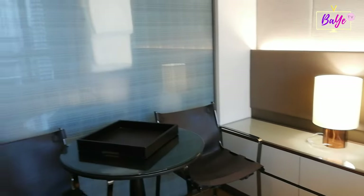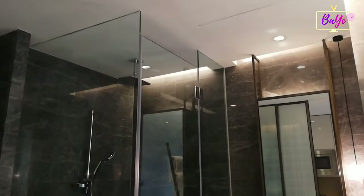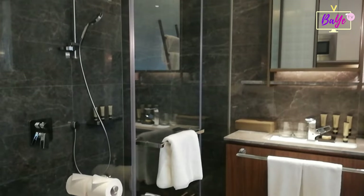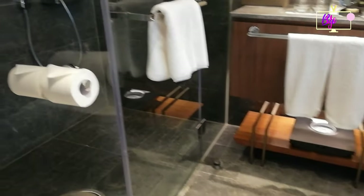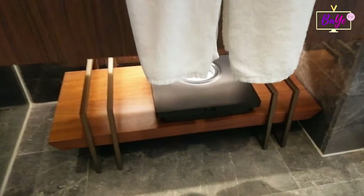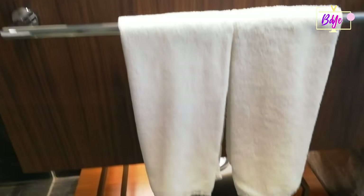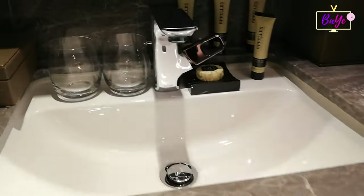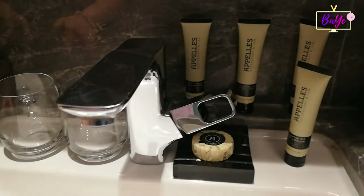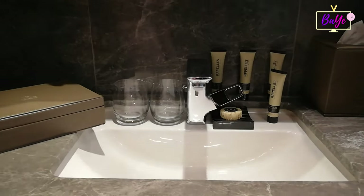A two-seater side table is also available for in-room dining. The bathroom features lovely modern interiors complete with a glass-paneled walk-in shower, a loo with a bidet, a weighing scale, and a wood-paneled vanity area complete with hot and cold water sink, complimentary toiletries, and bath amenities by Appalus.